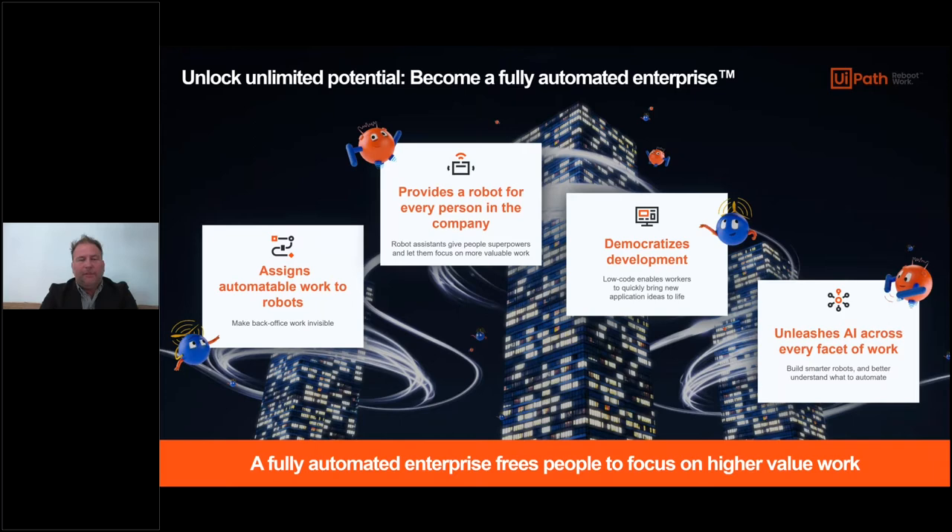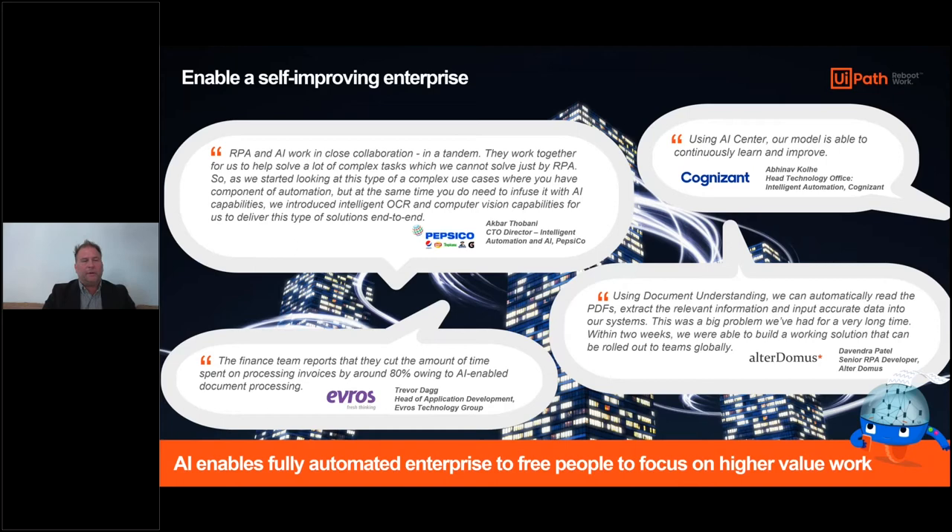We believe this combination of automation coupled with AI is really going to unlock great new potential, because AI introduces the opportunity to deal with non-rule-based types of events - where there's uncertainty and we need probabilities, where there are changes in demand that we need to forecast, and where we need to be much more adaptive and responsive to these types of changes within the enterprise. A number of our customers are already using our platform today with AI enabled in just about every facet.